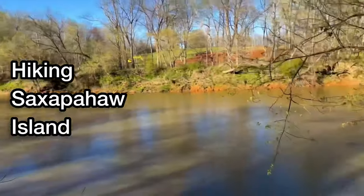Today we're hiking Saks Baha Island, so come along for the ride. Trying to jog to get as much of it done as possible.